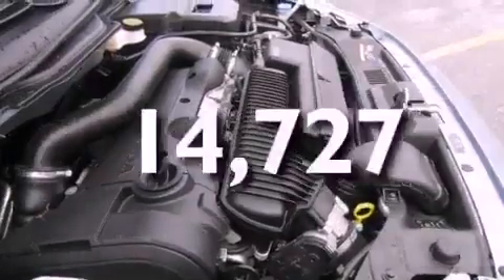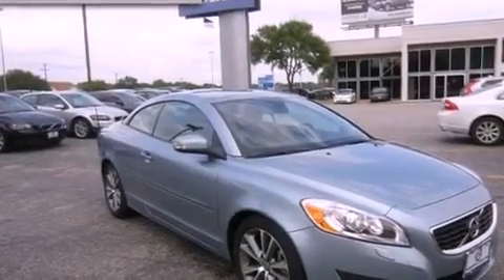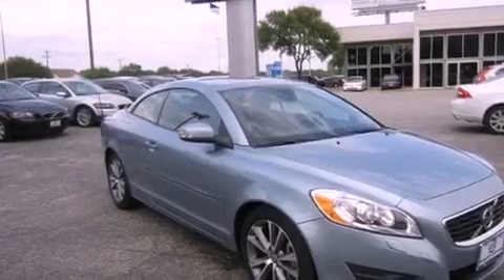This vehicle has fewer than 15,000 miles on the odometer. With an EPA estimated rating of 28 miles per gallon on the highway, this vehicle is clearly a fuel-efficient choice.